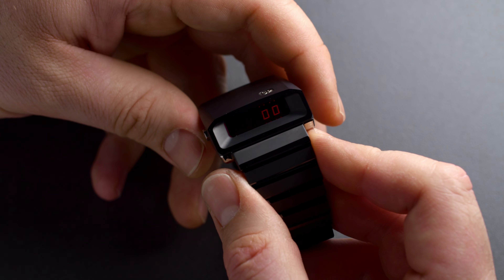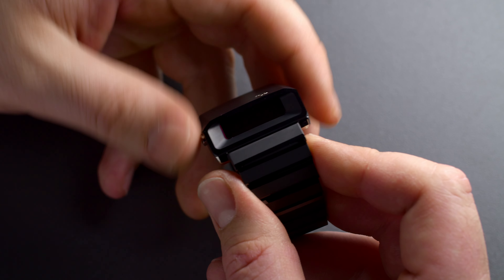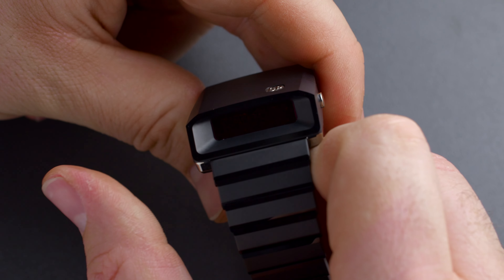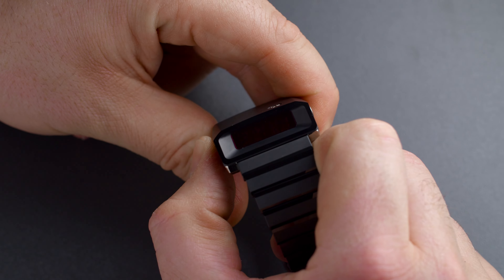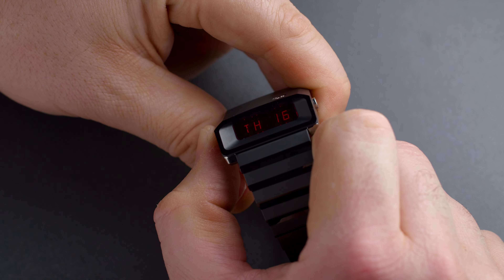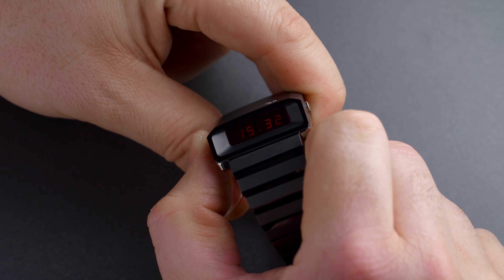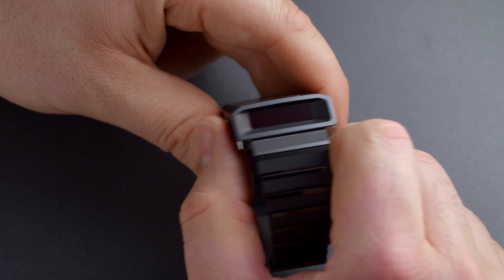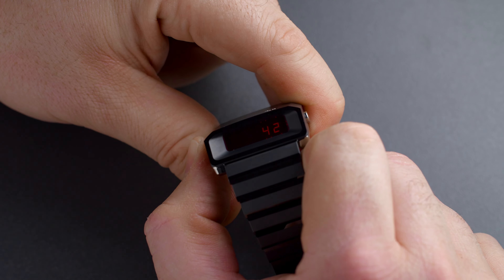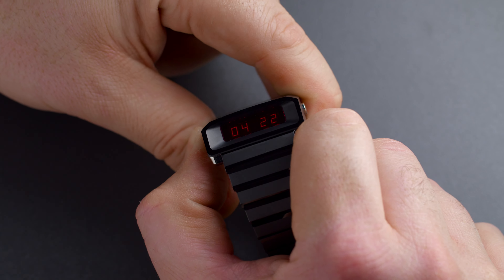The watch features a few other functions as well, like the date, the month, the second time zone, and also the memo function. To see them, press the pusher on the left side to cycle through: you'll have the time, then the seconds, the GMT function, the day of the month, the year and month, and also the second time zone.